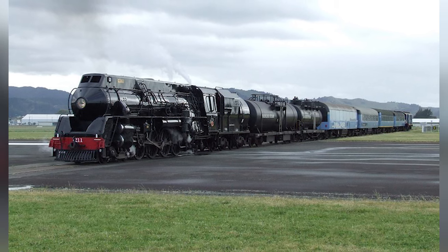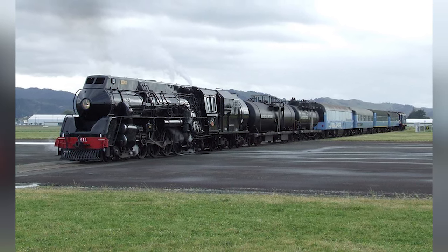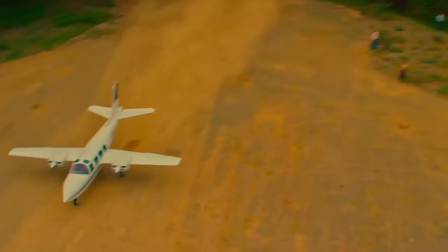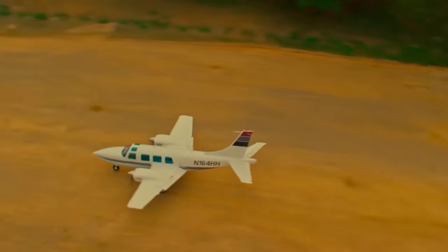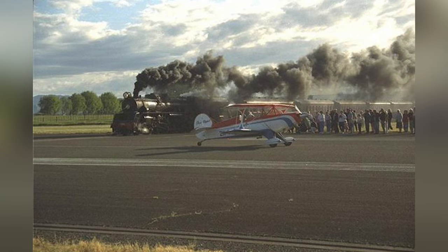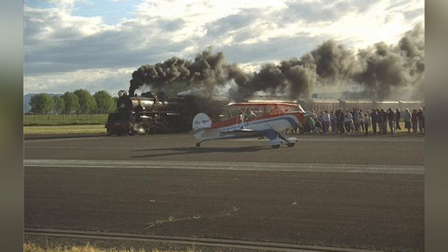We can't even imagine how terrifying it must be to be sat in the carriage of a train and see a plane driving directly towards you at top speed. But so far, the planes have all taken to the air before plowing directly into the side of the rail cars. Let's hope things stay that way.